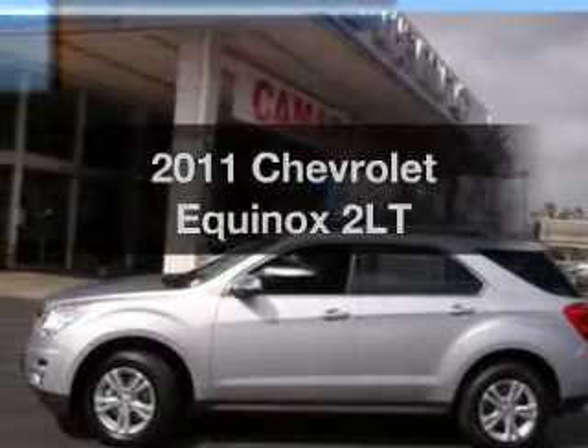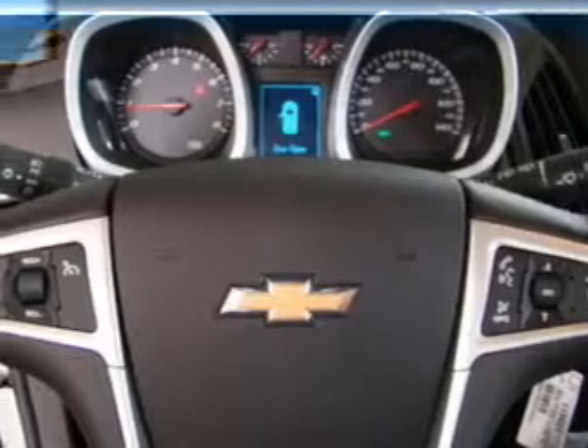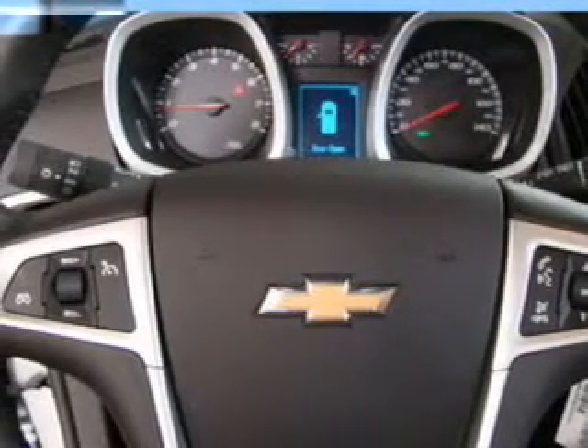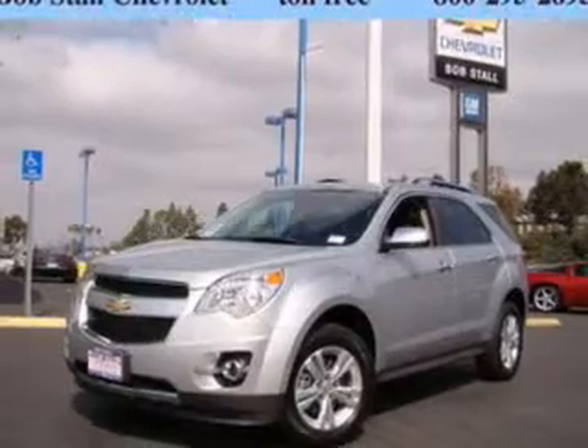Imagine yourself in this 2011 Chevrolet Equinox. This is the set of wheels you've been looking for, with an efficient four-cylinder engine connected to a smooth shifting six-speed automatic transmission.